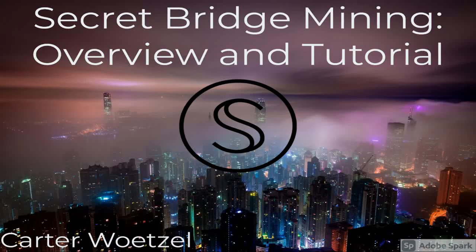Greetings Secret Network community. My name is Carter Wetzel and I am the lead of the Education Committee on Secret Network and the co-founder of Secure Secrets. Today I am presenting Secret Network Bridge Mining: an overview and tutorial.